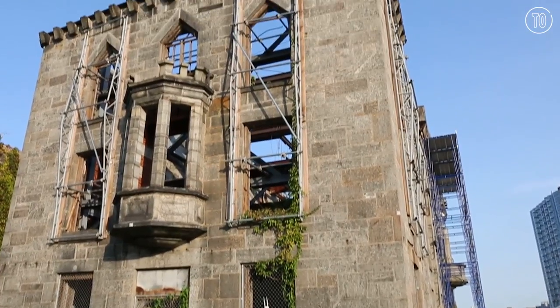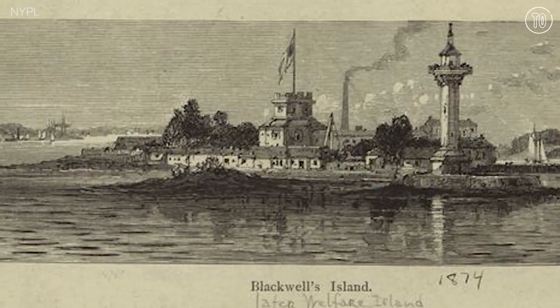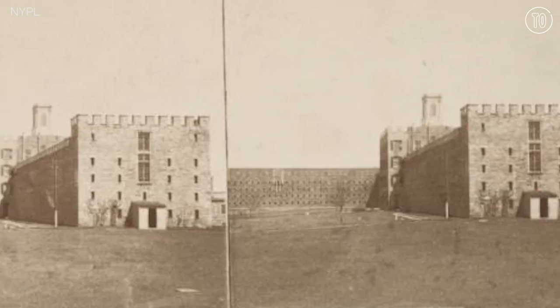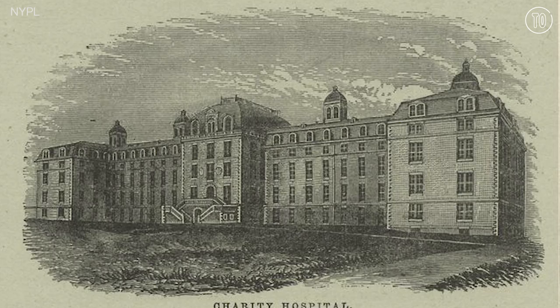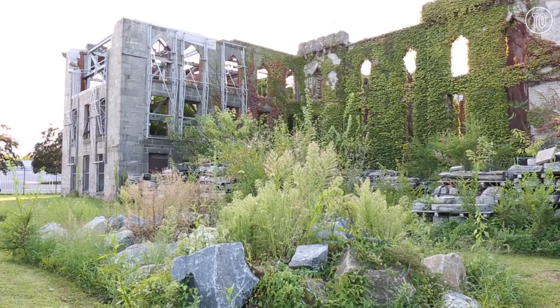In the 1850s, Roosevelt Island was known as Blackwell Island and it housed all of New York's outcasts. The state brought its prisoners, its mentally ill, and its sick and forced them to live here. The island was full of prisons, hospitals, a mental asylum, and of course the smallpox hospital.